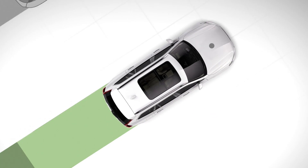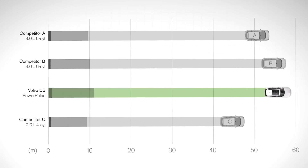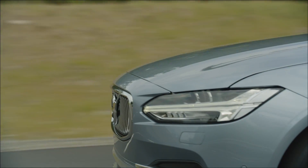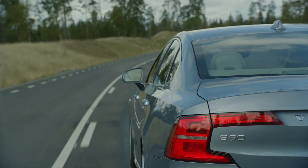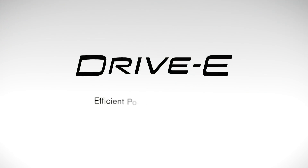The new technology gives the Drivee diesel powertrain extremely competitive take-off performance. The rapid responsiveness gives the driver superior acceleration without compromising the clean Drivee efficiency.